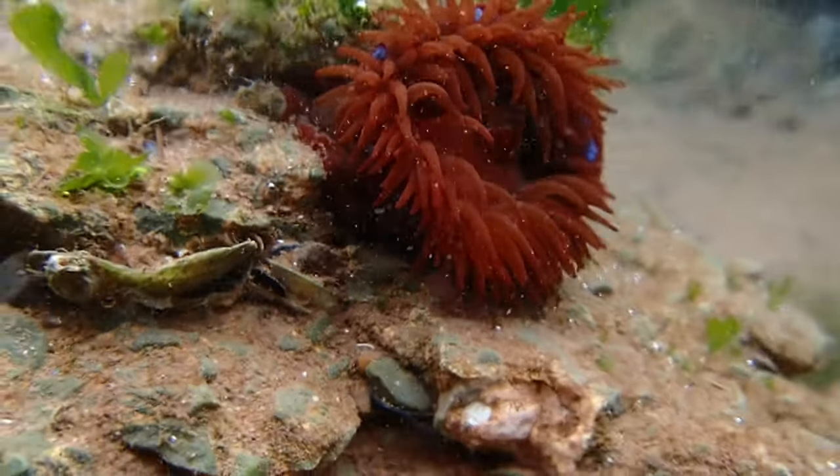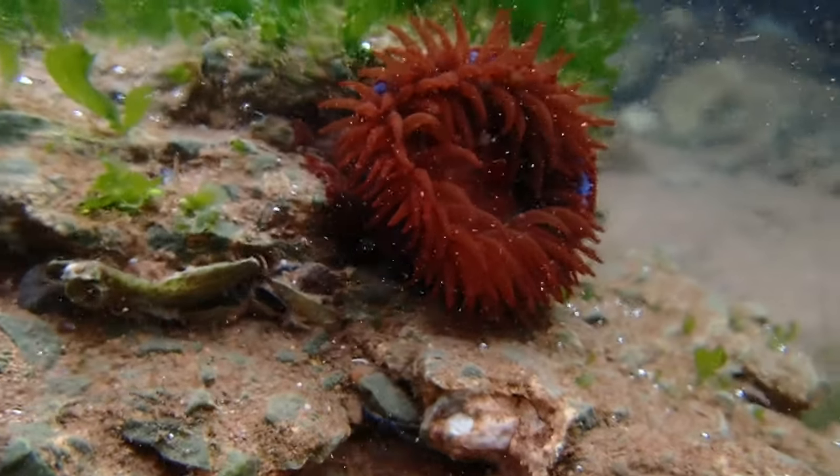This anemone species has quite a stocky appearance and can grow up to 5cm in diameter.